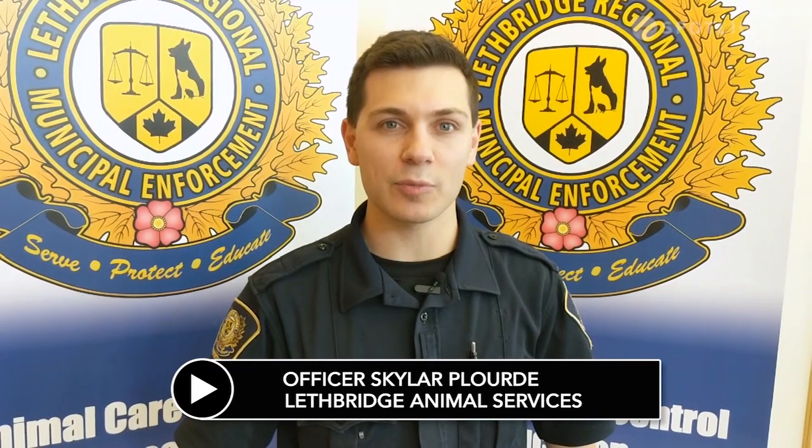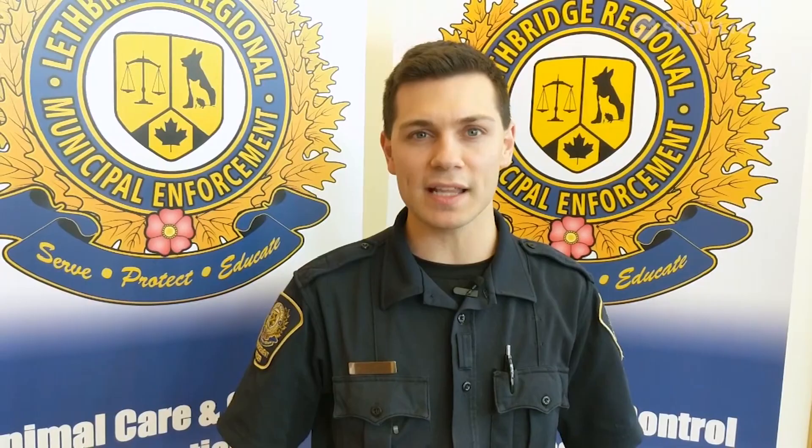I'm Officer Skylar Plourd with Lethbridge Animal Services and you're watching Pet Talk on Community Producers. On this edition we're going to be talking about emergency preparedness and your pets. We'll also visit two adoptable cats at the animal shelter.